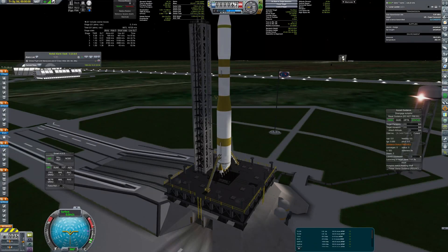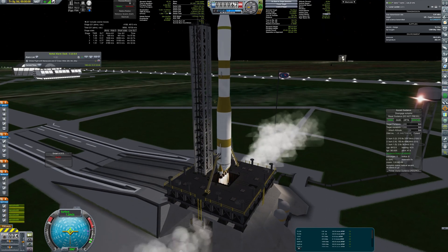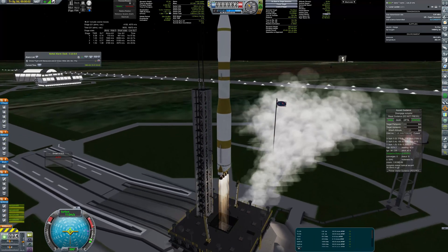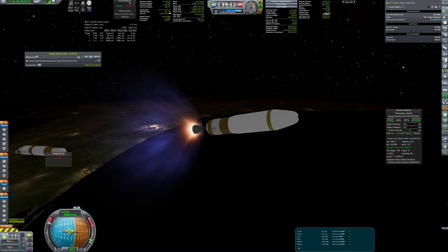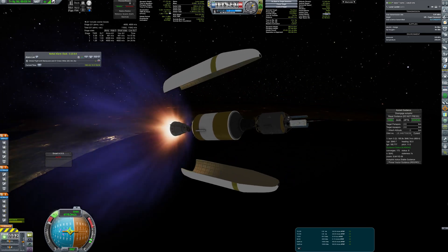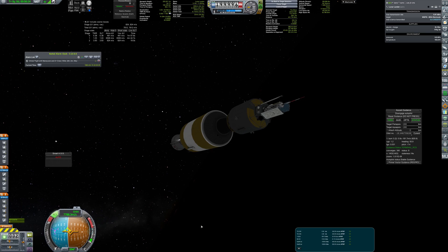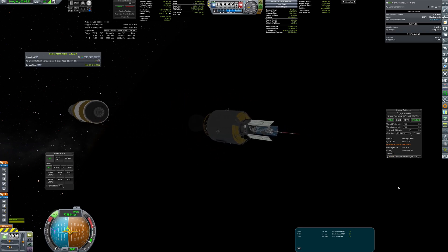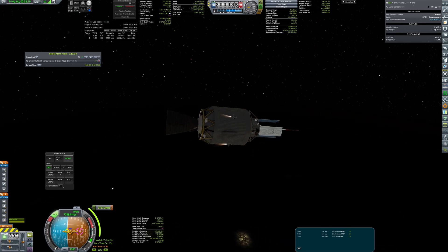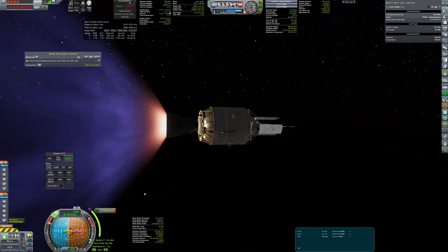Finally, we can proceed to launch the lander. The construction is a proven design as several similar landers have already successfully made their journey to the lunar surface. But unlike its predecessors, which made a direct descent without making orbit, this one will have to circularize first to make a targeted landing on the far side of the moon. The Gremlin stage will take care of the transfer burn and most of the landing.